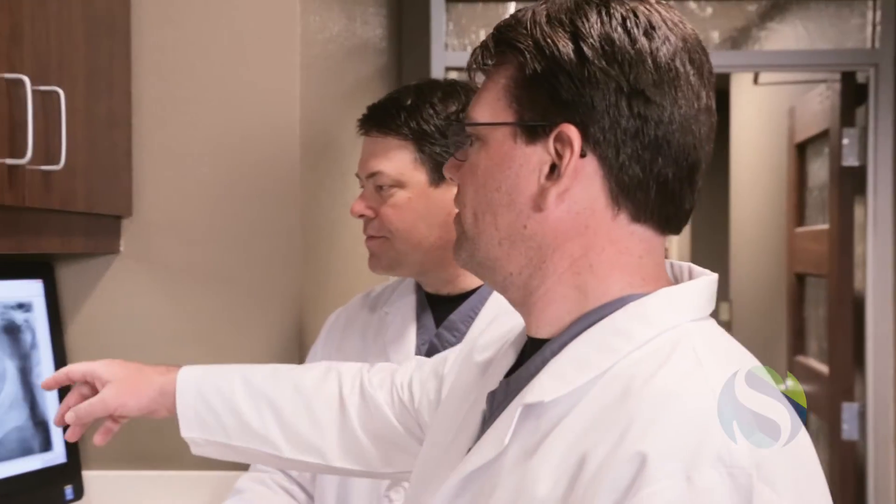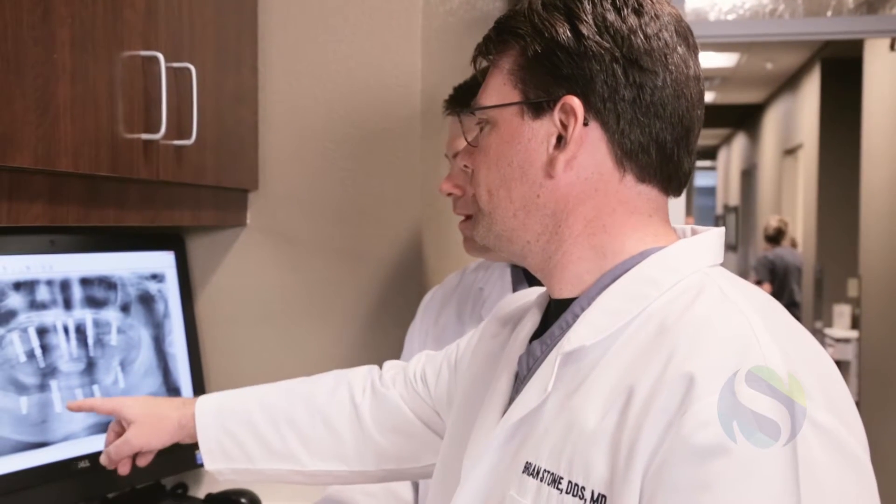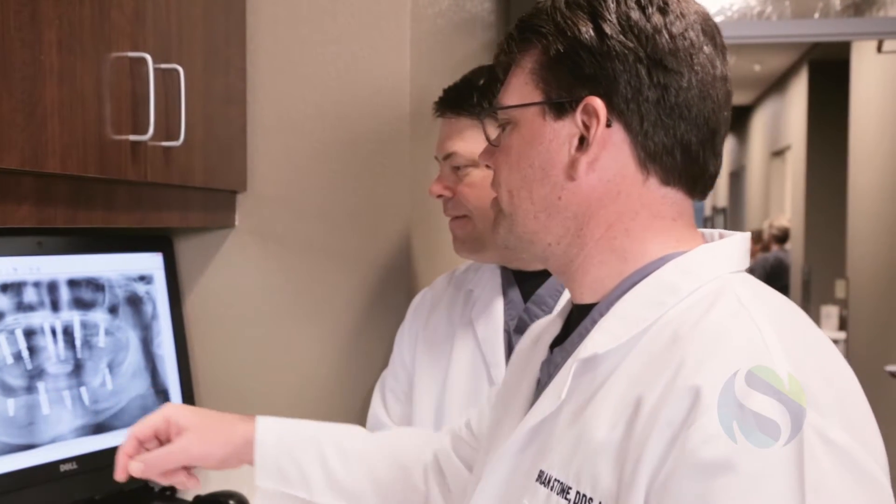At Southern Surgical Arts, we collaborate closely with restorative dentists and dental labs throughout the community to provide you with the best final result.